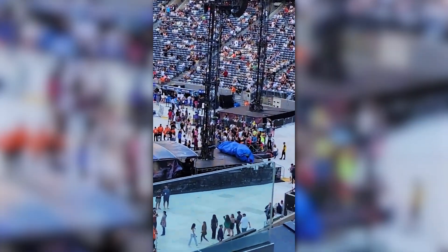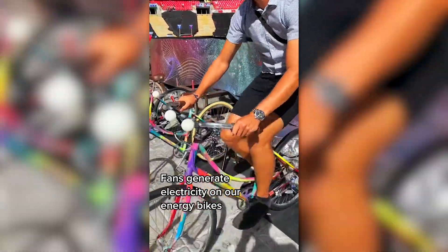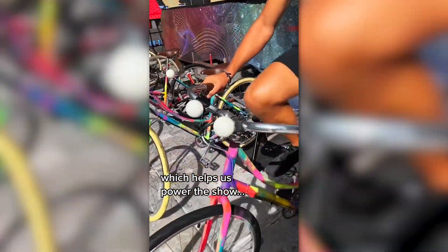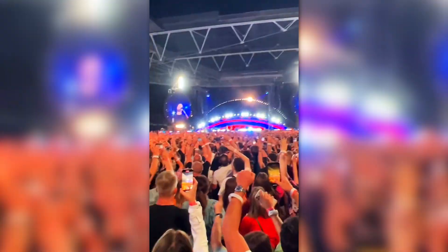There are kinetic dance floors around the stadium, which will literally generate power from people dancing. On top of this, they have pedal bikes which people can use to power the concert. I'm not sure if I spent a few hundred pounds on a concert ticket I'd want to be biking throughout it, but it's a cool concept nevertheless.